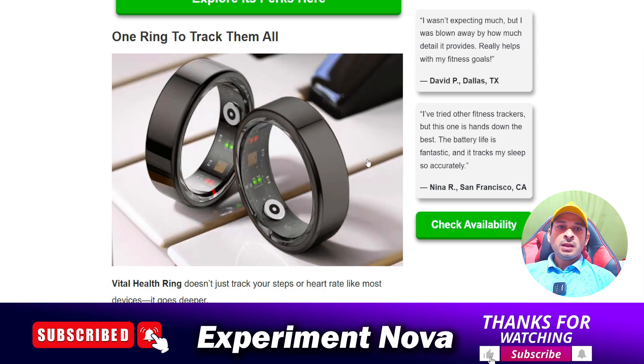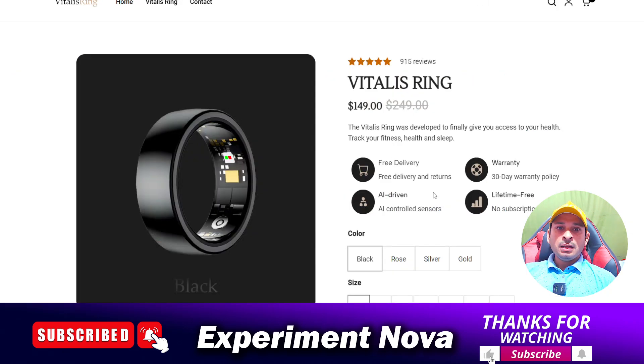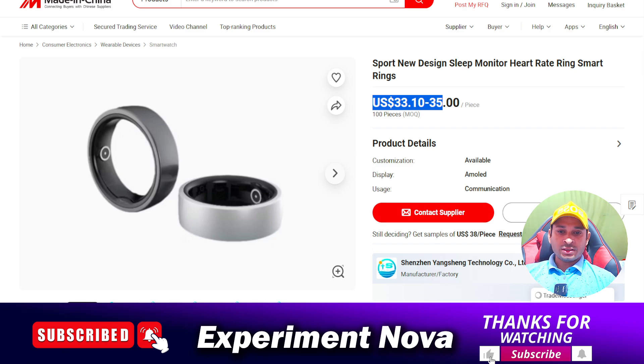When we research this product further, we find lots of websites selling it. In India also you will see the same kind of rings easily available. There are lots of websites selling the same kind of gadgets, so my suggestion is that this product is easily available in the market.